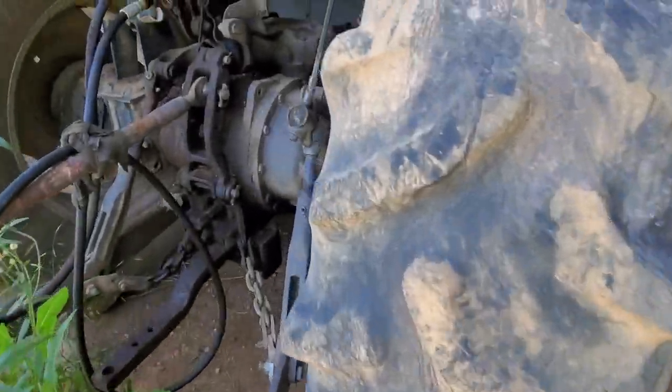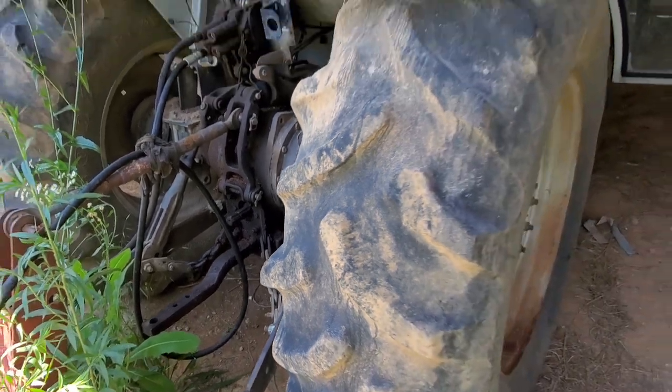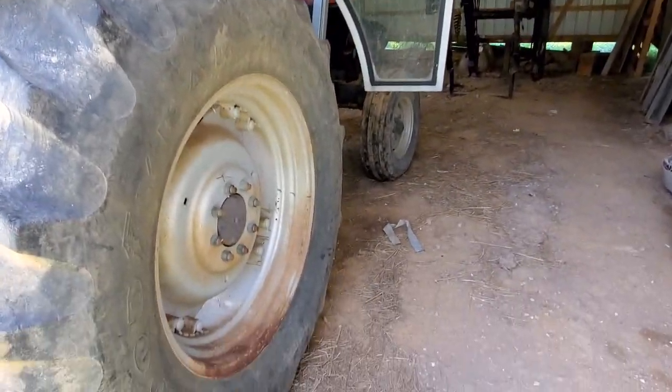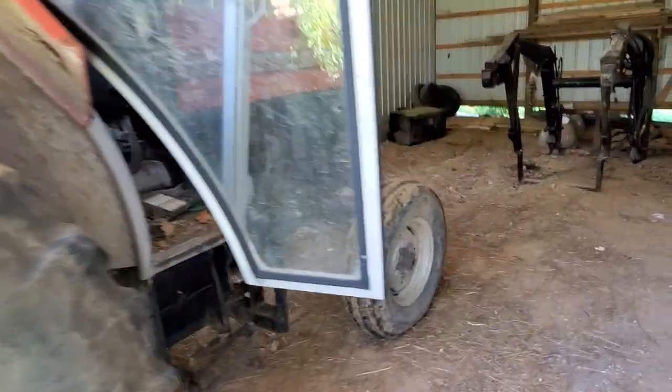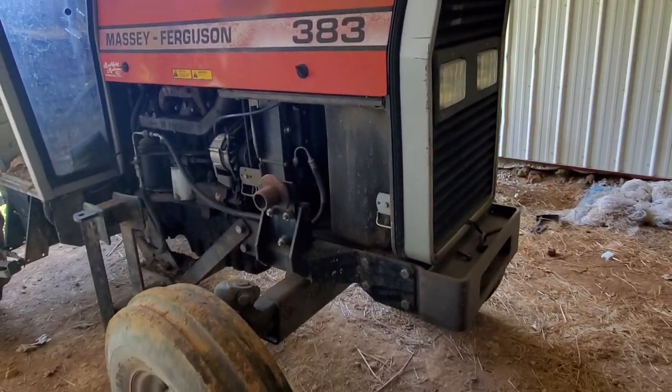It does have two auxiliary ports in the back. Glass all appears to be in good shape except for that driver's side door. Tires are in decent shape. Perkins diesel motor.